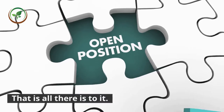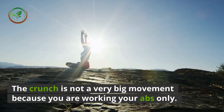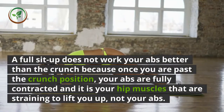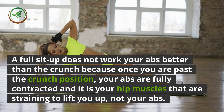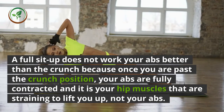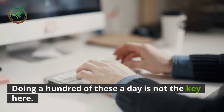Slowly return to the starting position keeping your abs contracted. That is all there is to it. The crunch is not a very big movement because you are working your abs only. A full sit-up does not work your abs better than a crunch because once you are past the crunch position, your abs are fully contracted and it is your hip muscles that are straining to lift you up, not your abs.